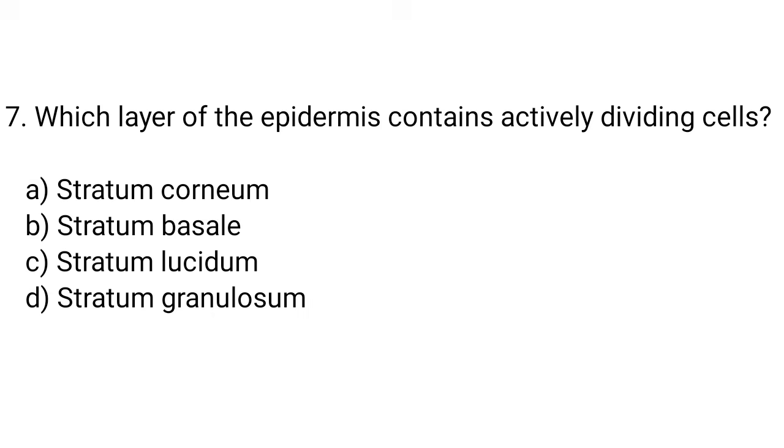Question number 7. Which layer of the epidermis contains actively dividing cells? The right answer is option B. Stratum basale.